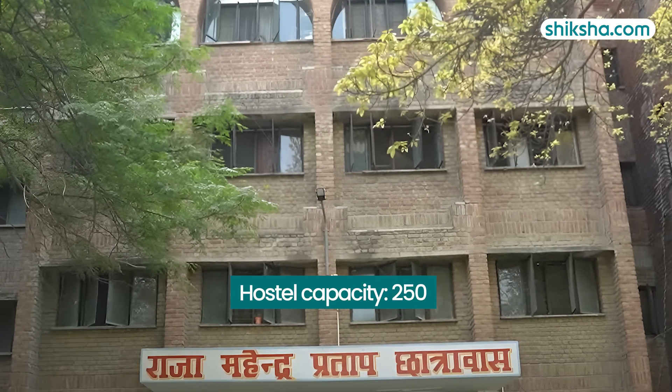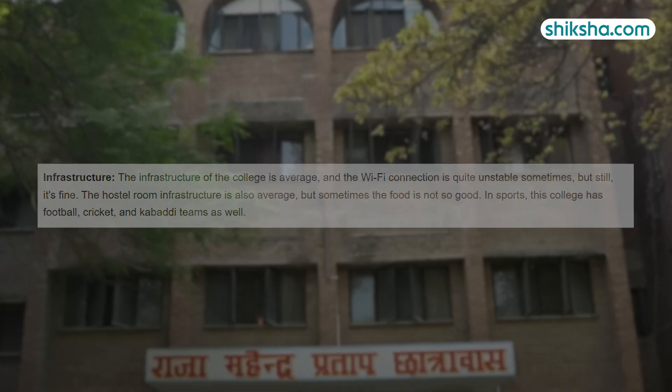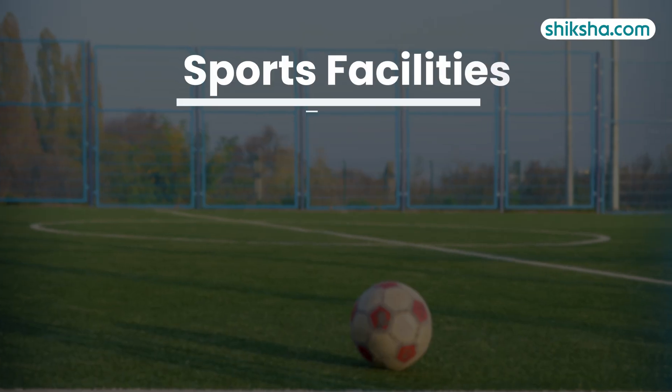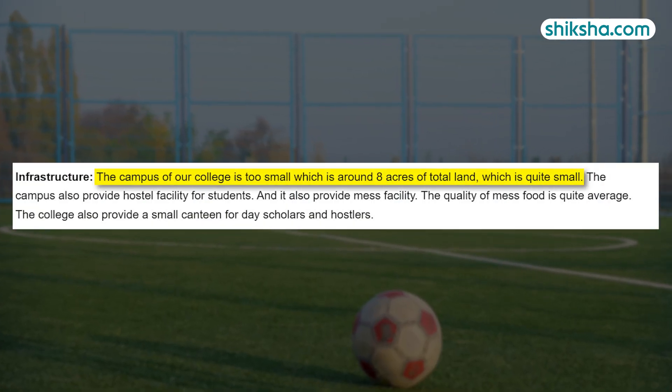The hostel accommodates 250 students, with 100 spots reserved for girls. Though the facilities are generally satisfactory, students mention there is room for improvement in both hostel amenities and food quality. The campus is equipped with sports facilities like football, cricket and basketball, though students note that space constraints limit their availability.